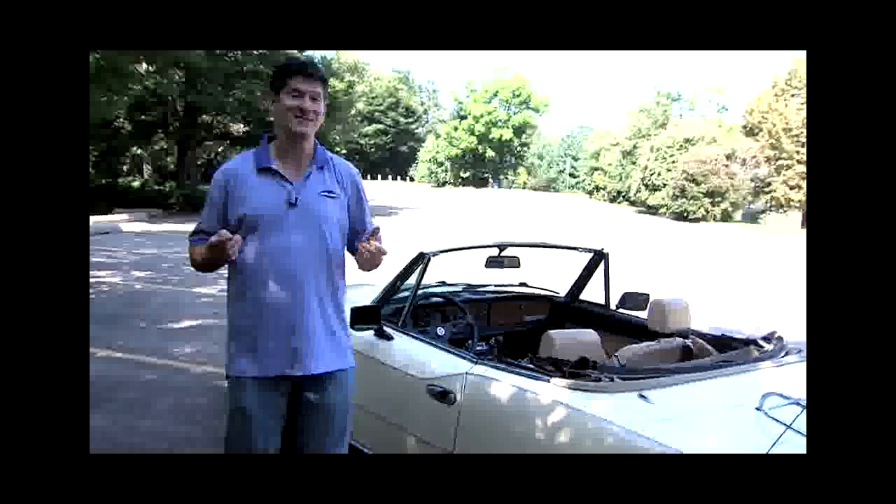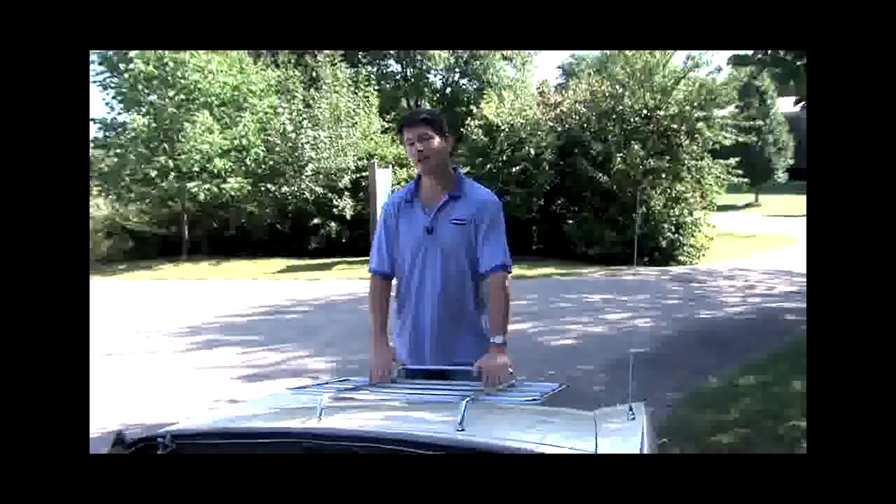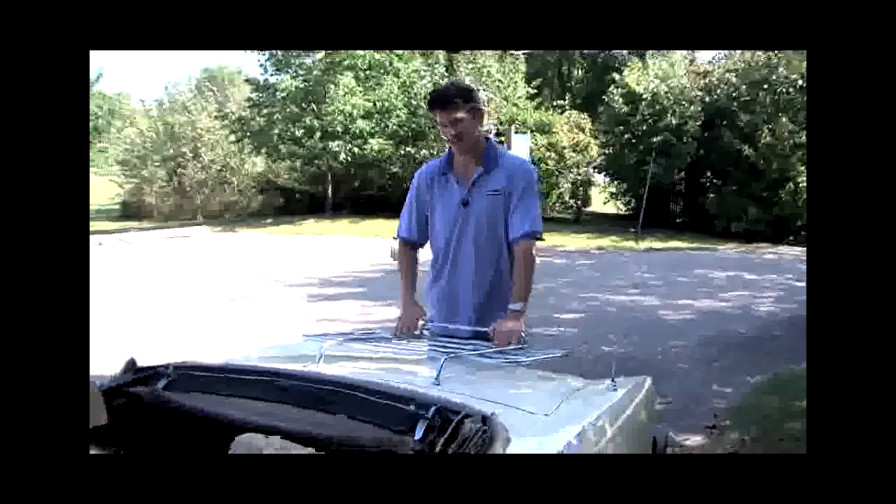Some other selling points: new tires, nothing has fallen off in at least a week. Speeding tickets — impossible. It actually has a very low carbon footprint because it spends most of its time in the shop.